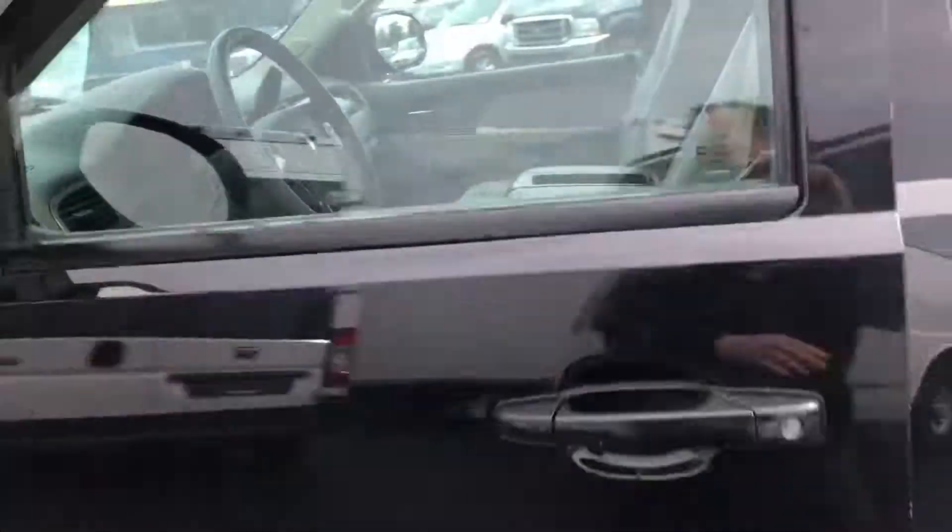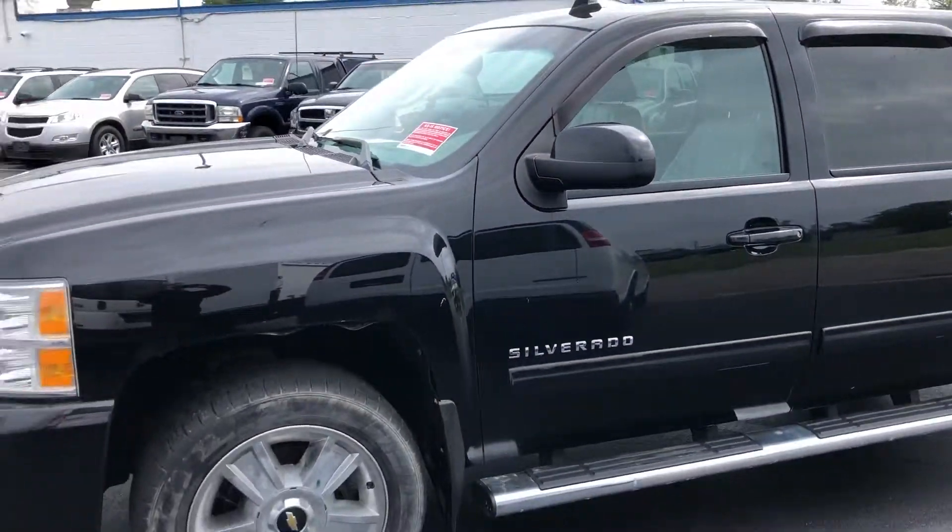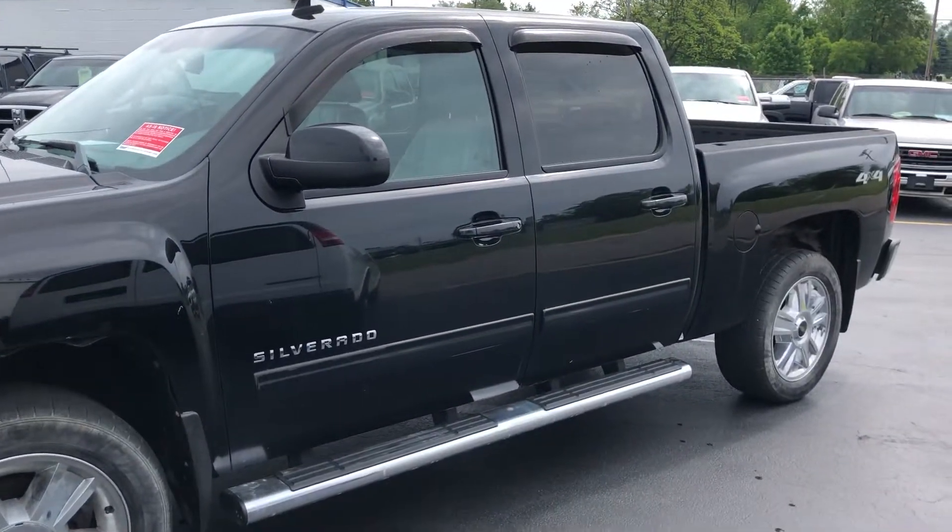2012 Chevy Silverado LTZ, 128,000 miles. One of our wholesale cars. Come on in and see us today.